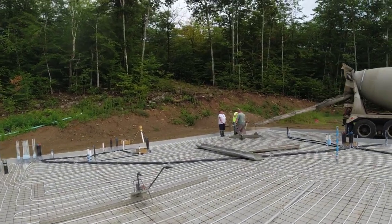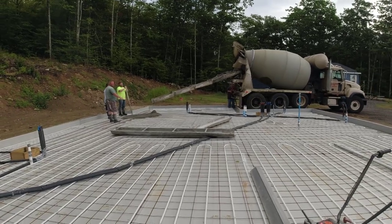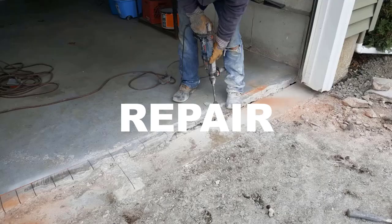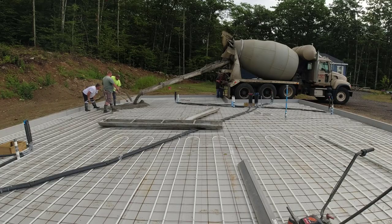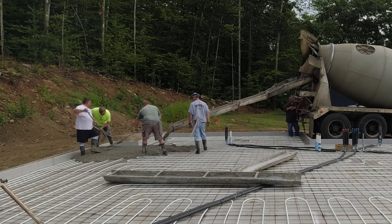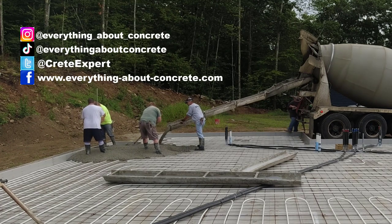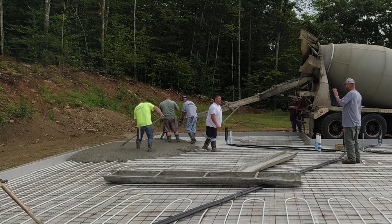Hey guys, Mike here. My company Days Concrete Floors pours all kinds of concrete stuff. One of the things we do a lot — probably a hundred a year — is pour concrete slabs for houses, garages, patios, pool decks. This one is for a house: it's got radiant heat, eight inches thick, about 2,000 square feet, and we've got 41 yards of concrete coming today. I wanted to talk about a few things why I think this is so easy for us to pour.